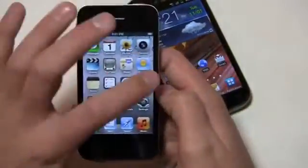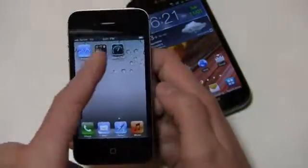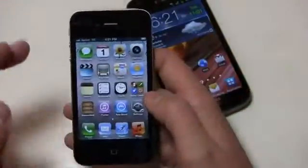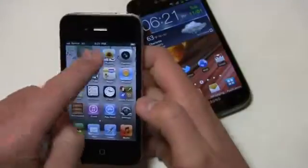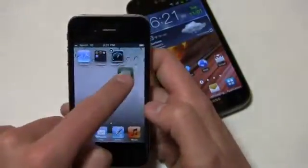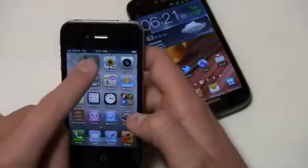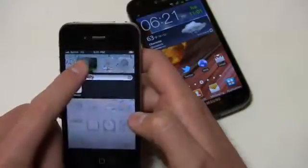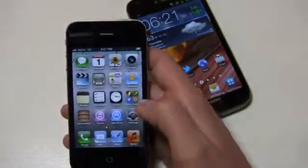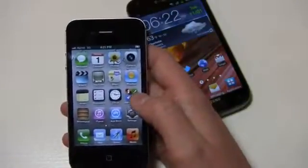You've got your typical icons here, typical apps, no widgets available on the various home screens. As you add applications, it'll add to another home screen. You can move these around pretty easily between screens. If I wanted to group them together — say messages and calendar — you see how it creates a little folder called 'Productivity.' Those are all updates that came in iOS 4.